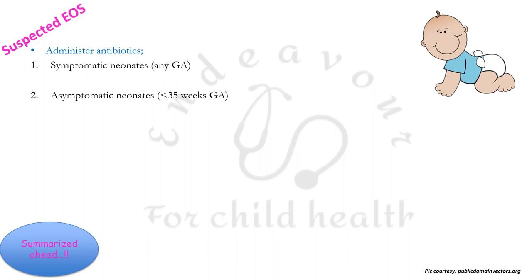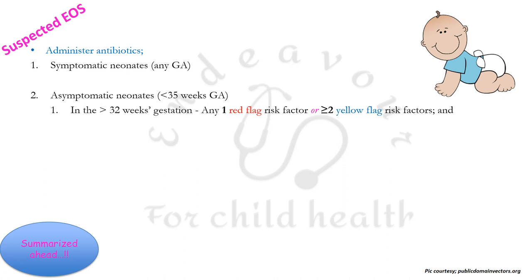In asymptomatic neonates who are less than 35 weeks of gestational age, there are two categories. If the patient is more than 32 weeks gestational age and there is any one red flag risk factor or more than or equal to two yellow flag risk factors, then one must administer antibiotics. In the age group less than or equal to 32 weeks, one must administer antibiotics if either one red flag or one yellow flag risk factor is positive.